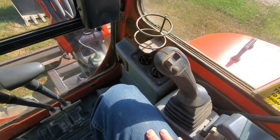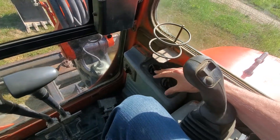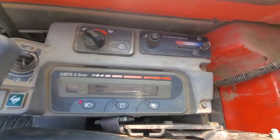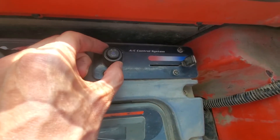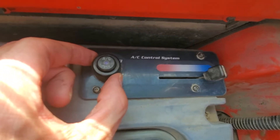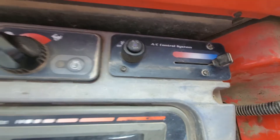It's an 80 degree day and the air conditioning works — it's blowing nice cold air. All of the fan speeds work.